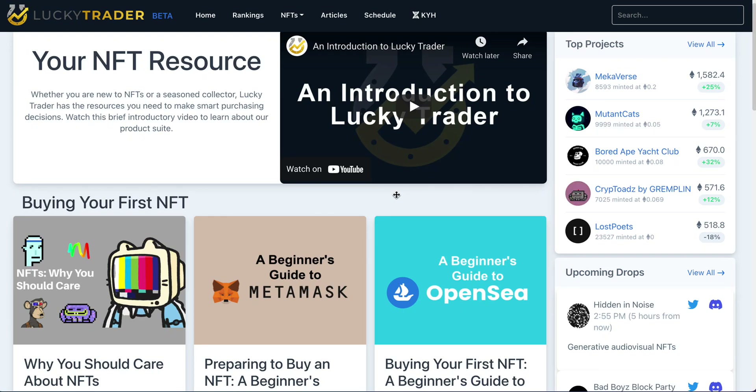This is Logan from LuckyTrader, and I have some exciting news to share: the official unveiling and launch of LuckyTrader beta at LuckyTrader.com.